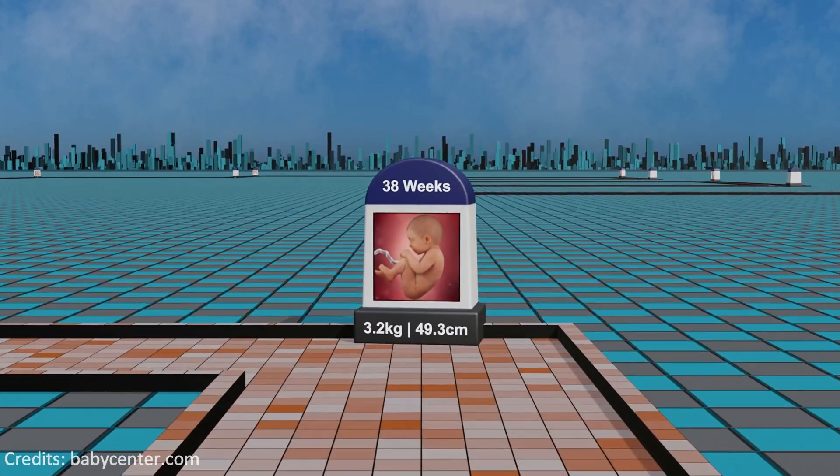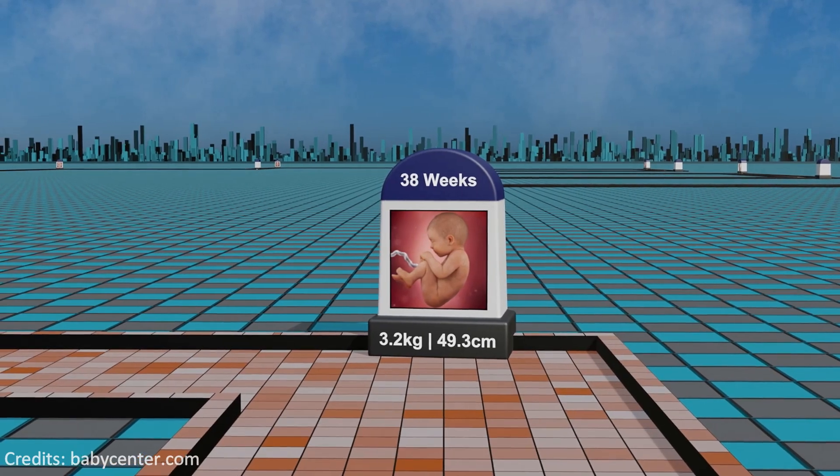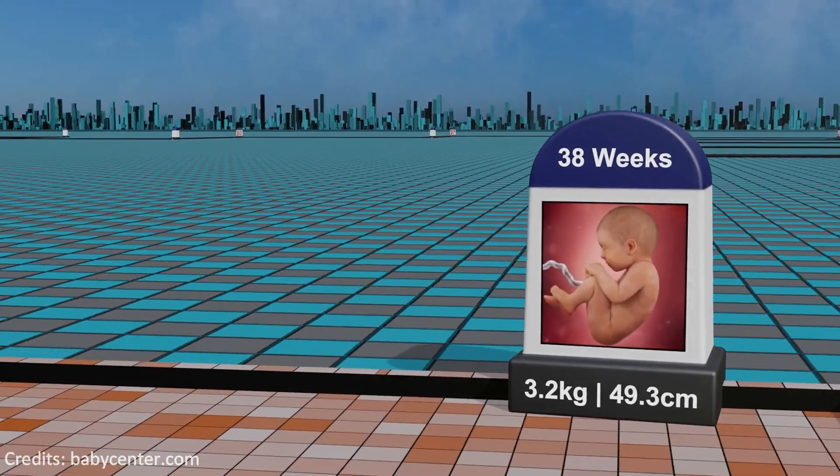Week 38: progressing through the final weeks of pregnancy, the fetus's head engages further into the pelvis, signaling the approach of labor while the mother may experience increased discomfort.